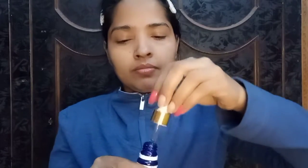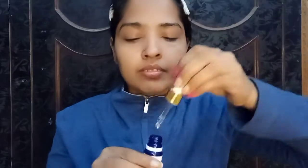This is my almond oil from Good Vibes. I will use the facial oil because it's great for the skin.